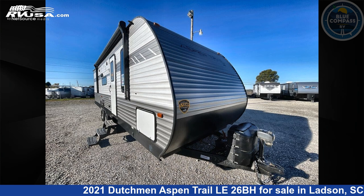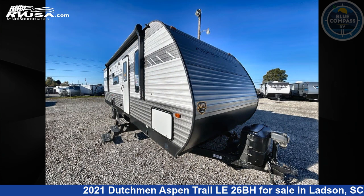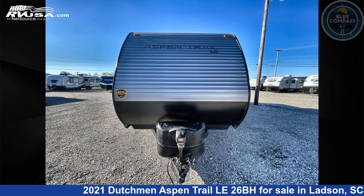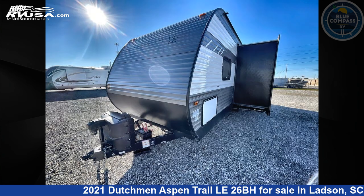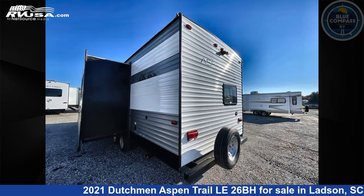This 2021 Dutchman Aspen Trail Le 26BH is a travel trailer RV. It is located in Ladson, South Carolina, 29456 and is offered for sale by Blue Compass RV Charleston. Click the link in the video description to visit RVUSA.com and see more photos as well as the current price.